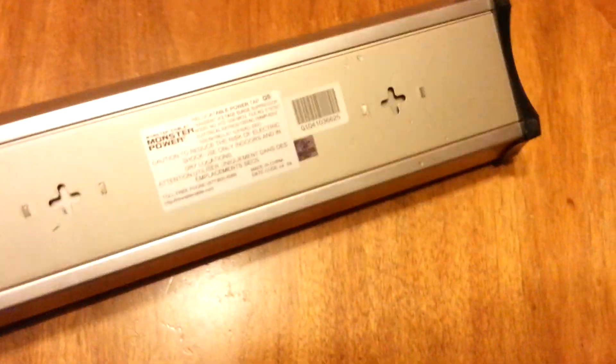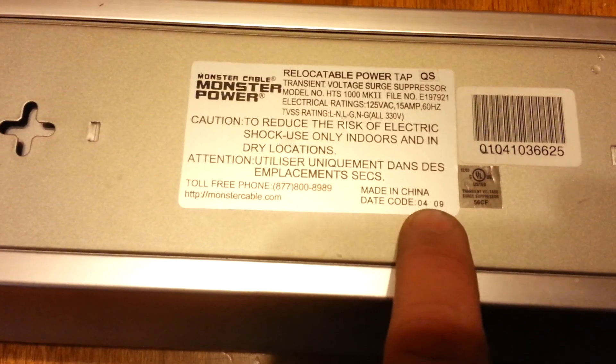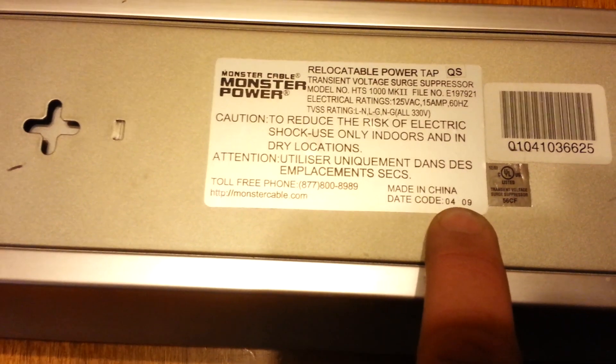So I called them up and had to give them the serial number. However, prior to me talking to the guy, I saw this date code: 04 of 09. Now, to me and maybe to everybody else out there, that would be April of 2009.